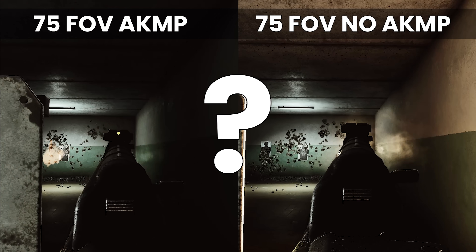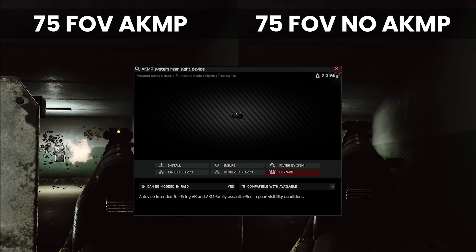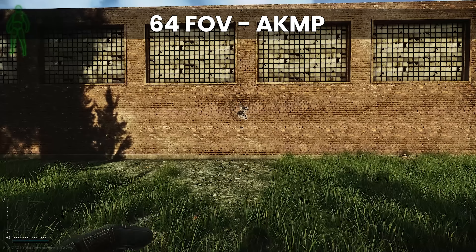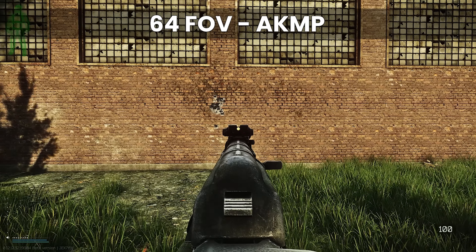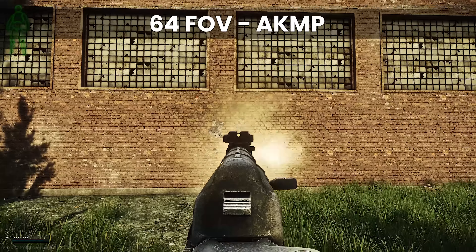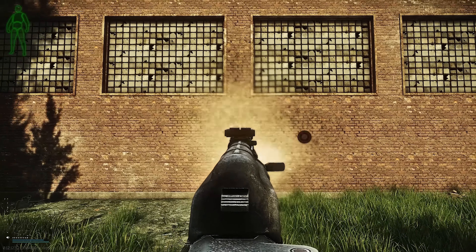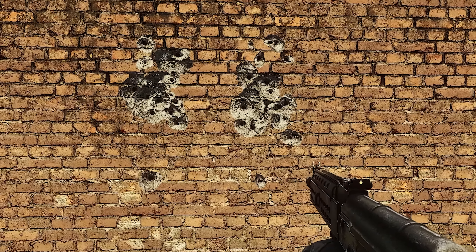So what is going on here? The AKMP doesn't do anything in theory, other than add a glowing yellow blob on the rear sight, and it has no stats associated with it. So why does the recoil look so different? The first thing to check is whether the actual recoil is different between these two weapons — and testing the real recoil pattern of the AKM with and without the AKMP sight, it is in fact the same.